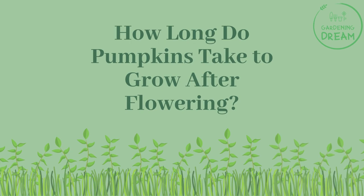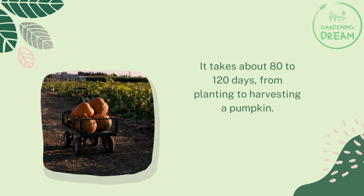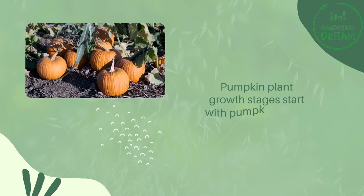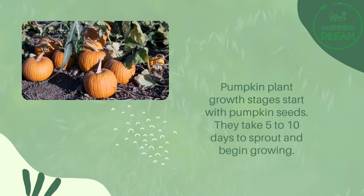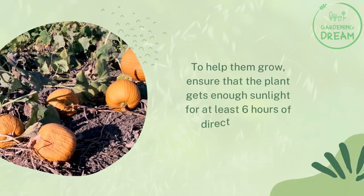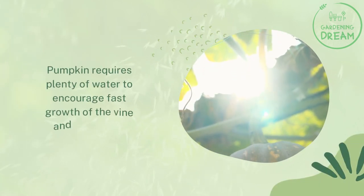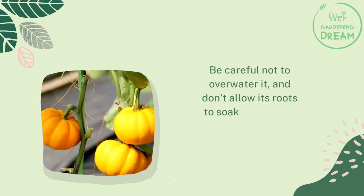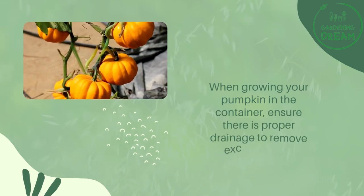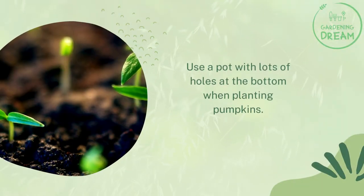Pumpkins take about 80 to 120 days from planting to harvesting. The growth stages start with seeds, which take 5 to 10 days to sprout. Ensure the plant gets at least 6 hours of direct sunlight. Pumpkins require plenty of water to encourage fast vine growth and flowering, but be careful not to over water and don't allow roots to soak in standing water. When growing in a container, ensure proper drainage by using a pot with lots of holes at the bottom.